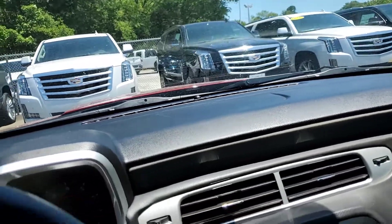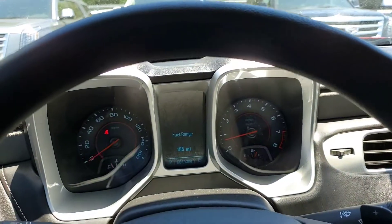Again, if you have any questions, my name is Nars with Wagner Cadillac out here in Tyler, Texas. Thank you.